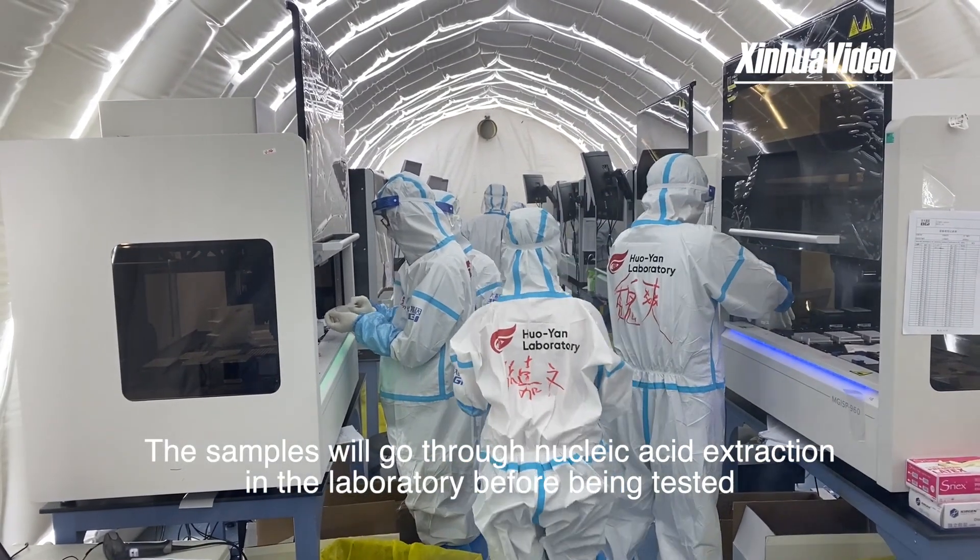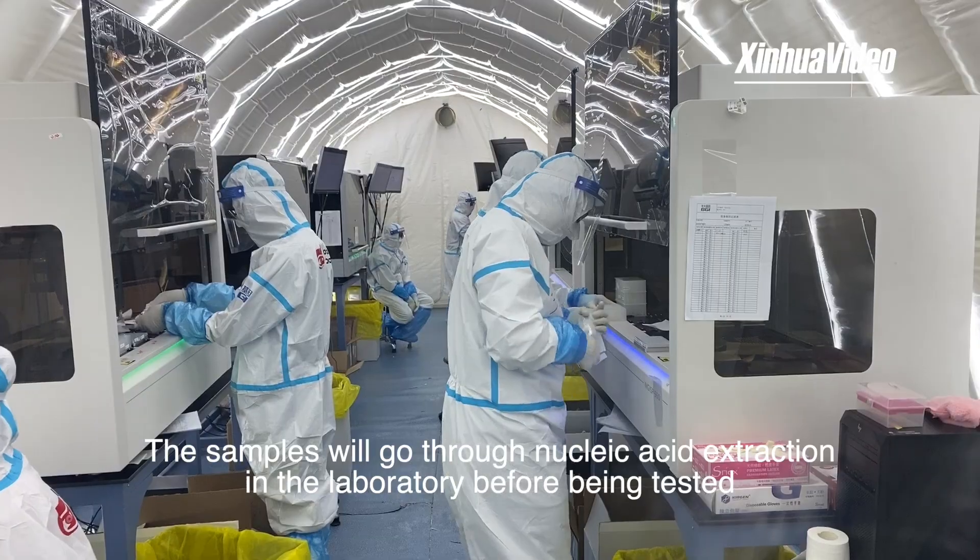Step three: the samples go through nucleic acid extraction in the next laboratory before being tested.